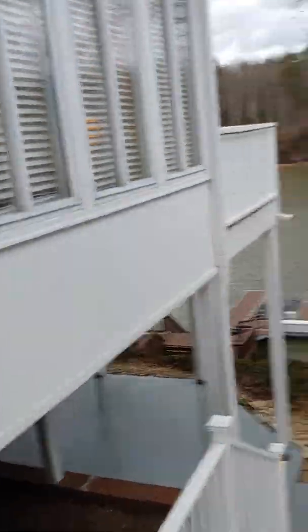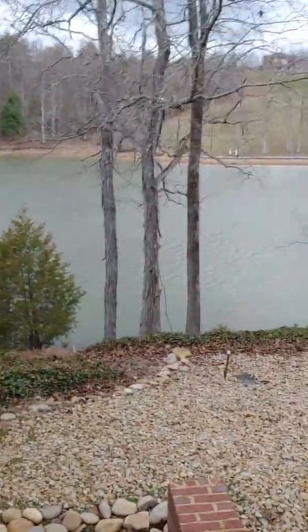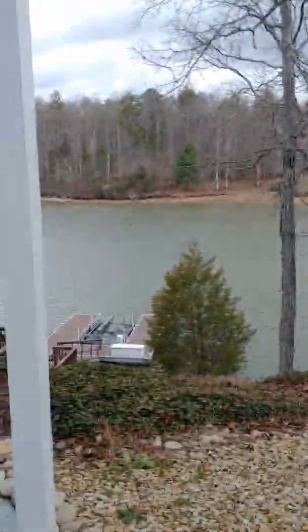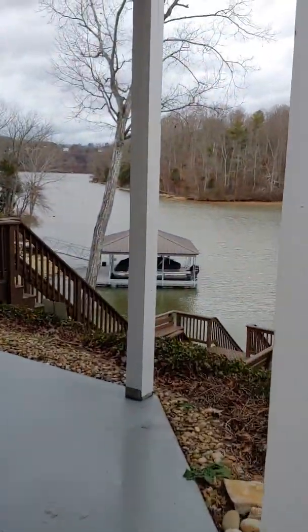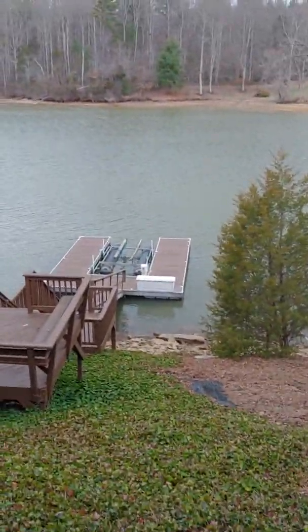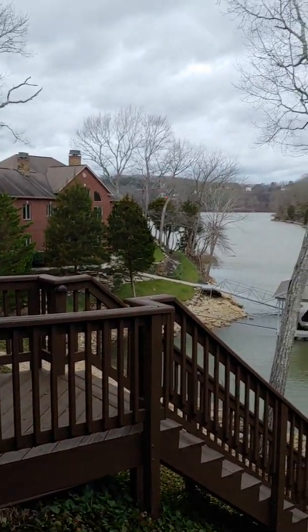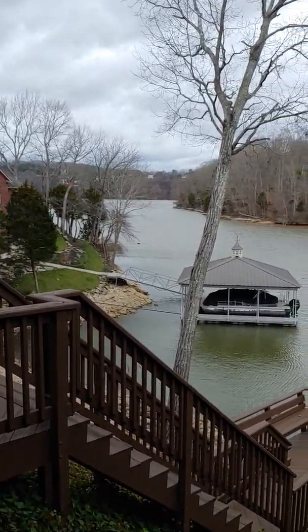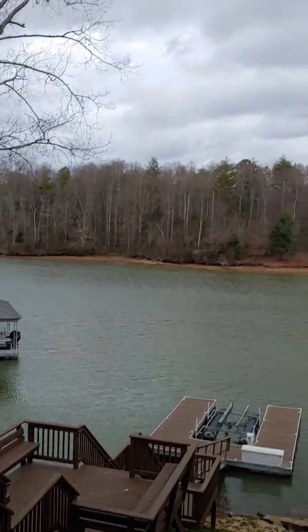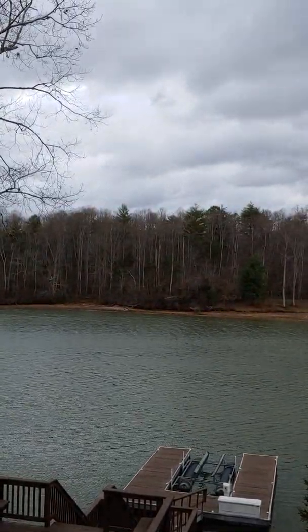One thing I do like about this location is how protected this cove is. Even today when we're having 30 to 50 mile-per-hour winds out on the main lake — and the main lake is really rough right now — this dock is just so protected because it's tucked in this cove, which is really nice. The wind is just absolutely rolling through here right now.